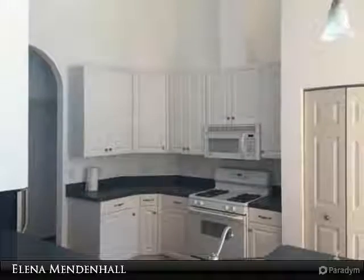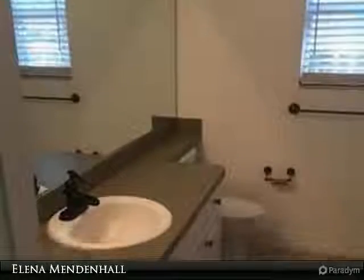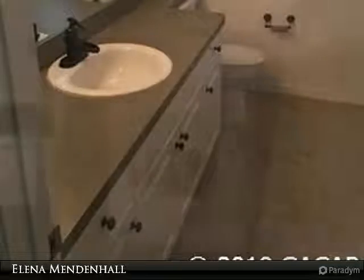Floors are laminate wood, tile, and carpet. Neighborhood amenities include a community pool, clubhouse, fitness center, playground, tennis courts, sidewalks, and more.